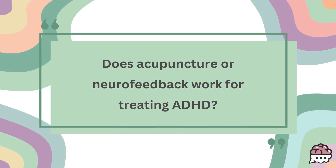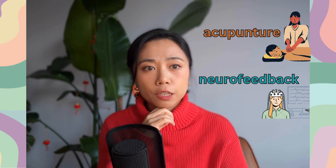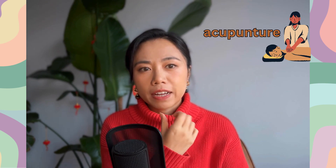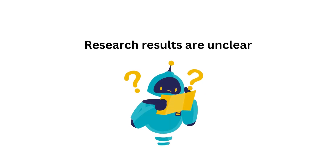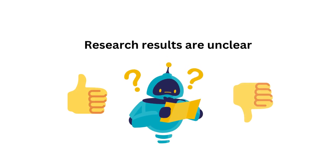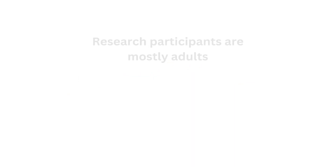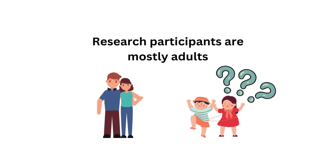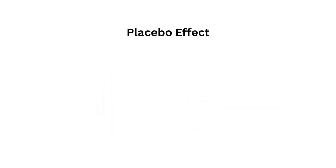Does acupuncture or neurofeedback work for treating ADHD? There are not too many studies on the effectiveness of these two methods for ADHD, which is why most doctors will not recommend acupuncture or neurofeedback as the main treatment method. The research results on acupuncture and ADHD are not very clear — some results indicate improvement after acupuncture treatment, while others do not find significant improvement. Also, most studies have focused on adults, so it's not clear whether acupuncture will have the same effect on younger children. Some studies have found that symptoms improved due to placebo effect rather than the acupuncture treatment itself.